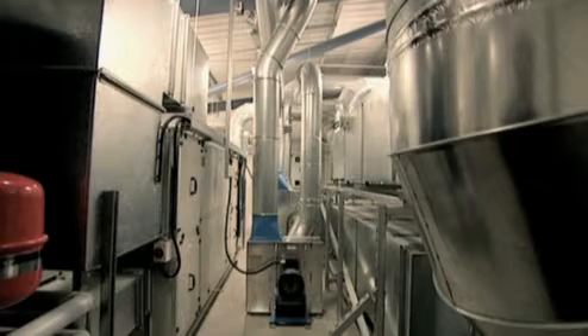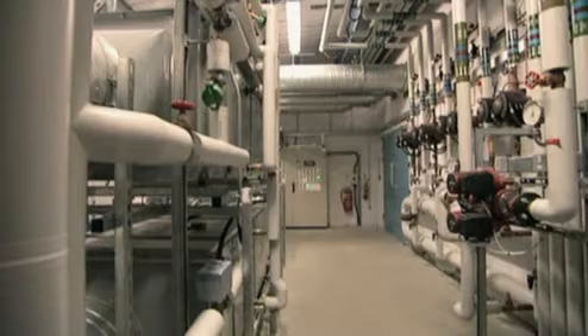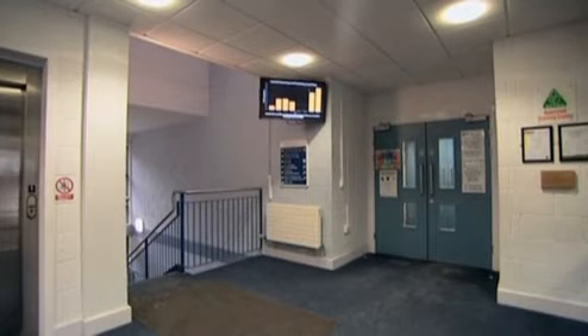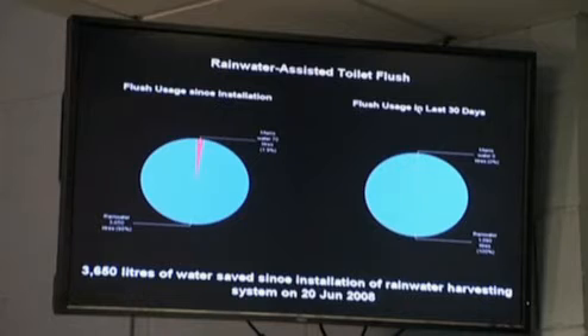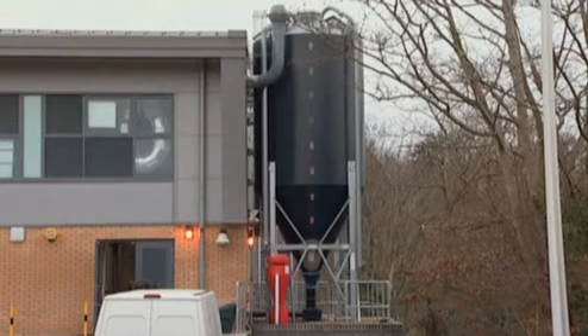The consultants the Carbon Trust employed were really helpful. We're now one of the lowest energy users in the further education sector in the UK, both in gas and electricity. Since introducing the building management system five to six years ago, we've cut our gas consumption by 54% and our electricity consumption by 20%. As built, the building's carbon emissions are predicted to be 35% better than the standard required by current building regulations.